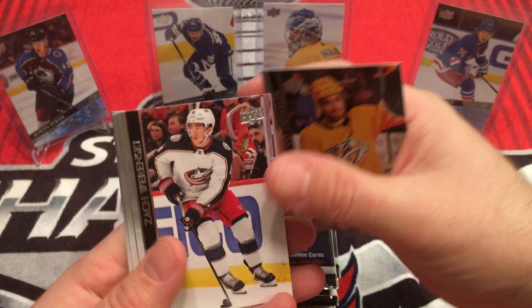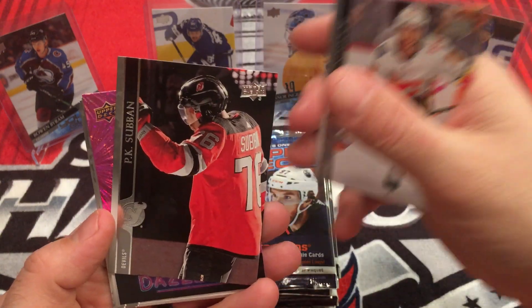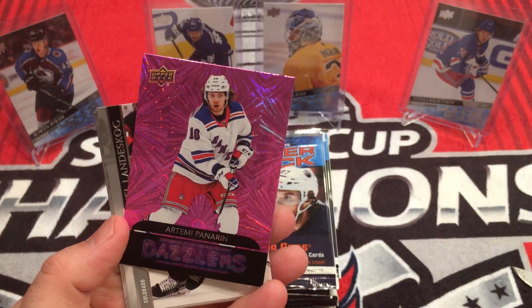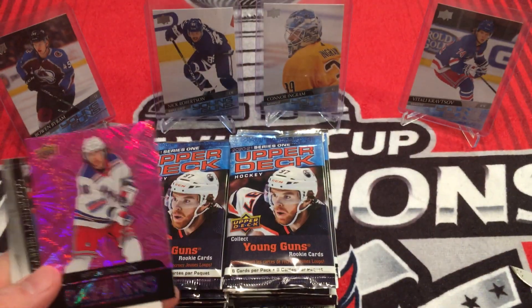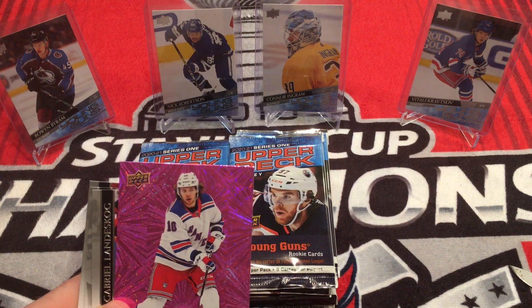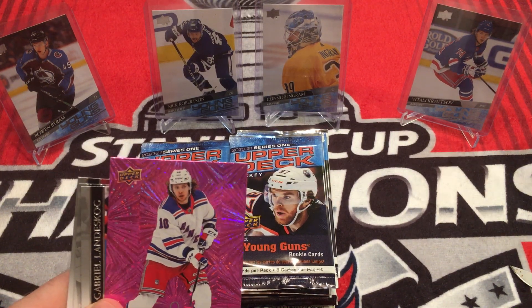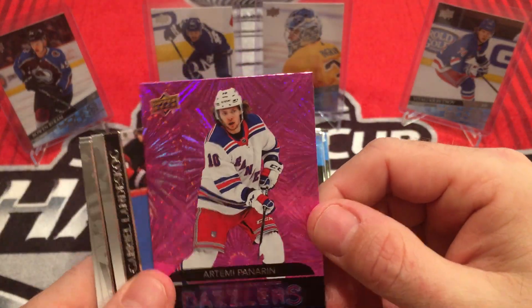We got Rocco Grimaldi, Zach Wierenski, Elias Lindholm, P.K. Subban. And we got a Pink Dazzlers, which is very rare for this. For retail products they are 1 in 144. So there you go, there's my first Pink Dazzlers.